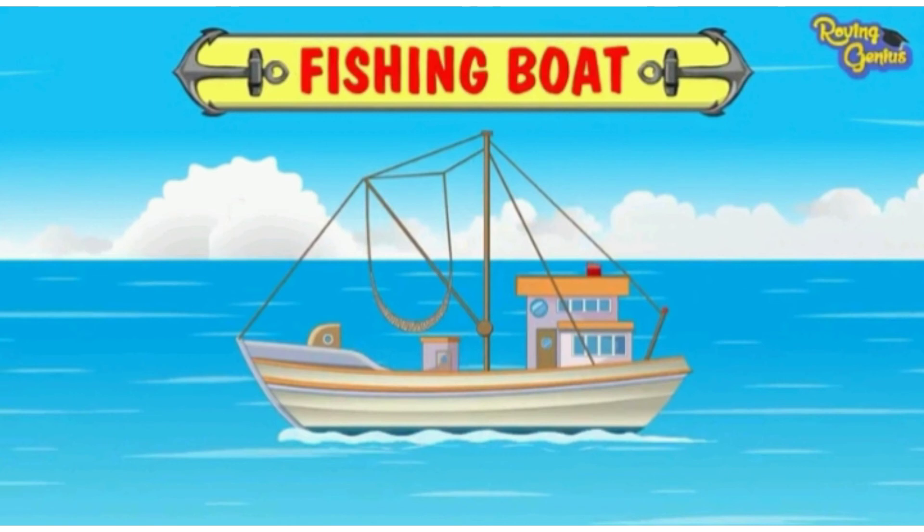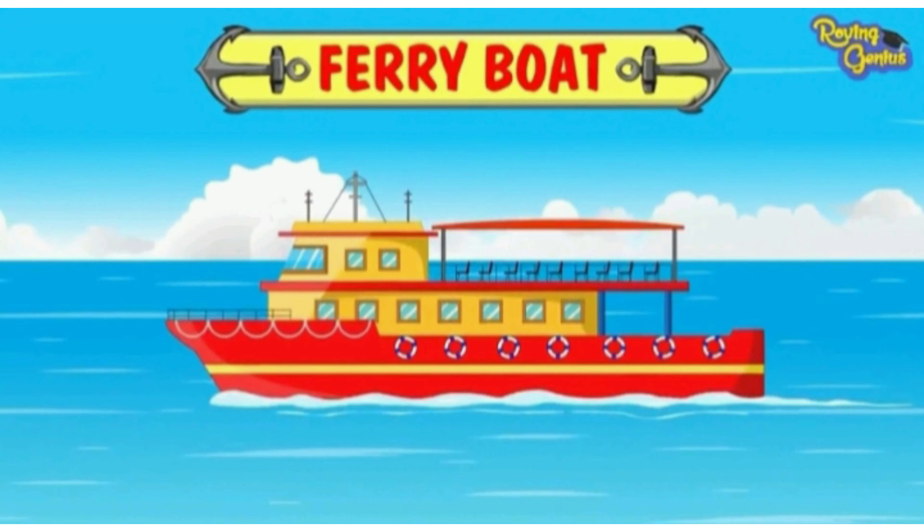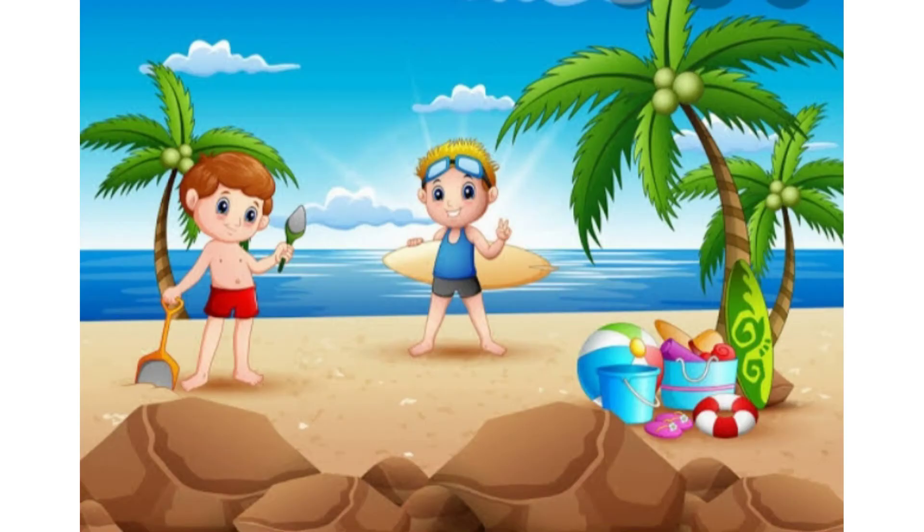Fishing boat. It is used by the fisherman to catch fish. Ferry boat. Ferry boat carries people for short distances. Hope this information helped you, Jack. That's great, Jill. Let's take that boat so we can reach early.